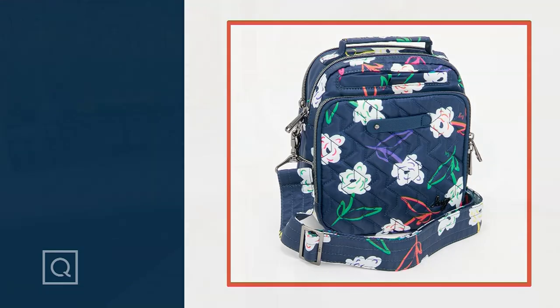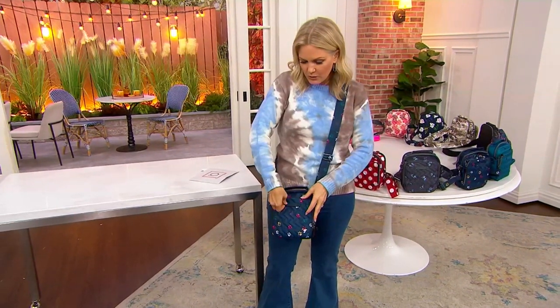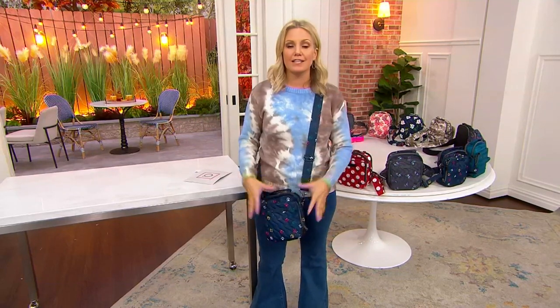This is an RFID crossbody. It has the new charm bar, which is part of Lug this year, where you can get these cute little charms with your initials or any cute little hearts and stars that you might like. That's a great way to personalize it. Look at this perfect-size crossbody — good for going anywhere and everywhere, and it fits a lot.